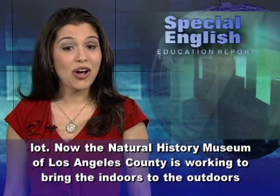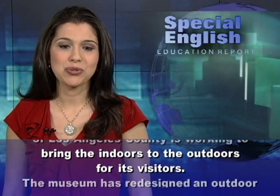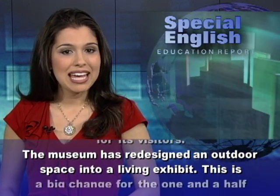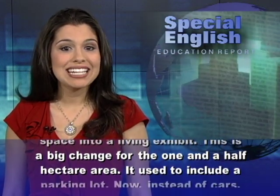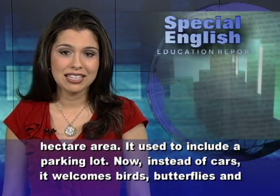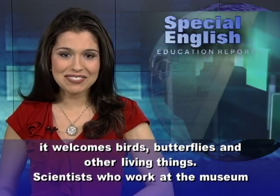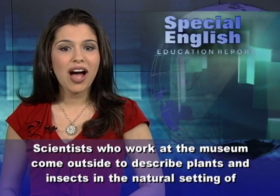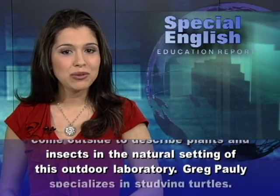The Natural History Museum of Los Angeles County is working to bring the indoors to the outdoors for its visitors. The museum has redesigned an outdoor space into a living exhibit. This is a big change for the one and a half hectare area — it used to include a parking lot. Now, instead of cars, it welcomes birds, butterflies and other living things. Scientists who work at the museum come outside to describe plants and insects in the natural setting of this outdoor laboratory.